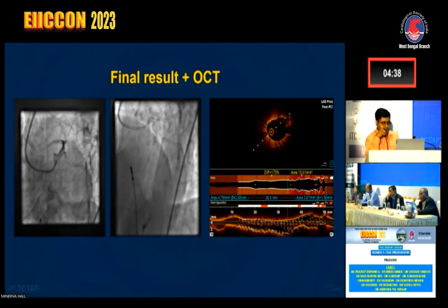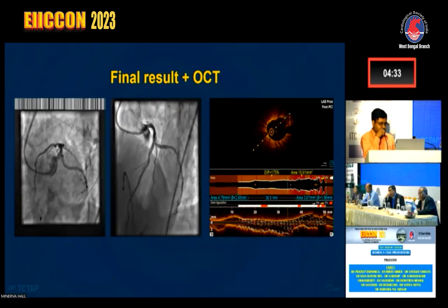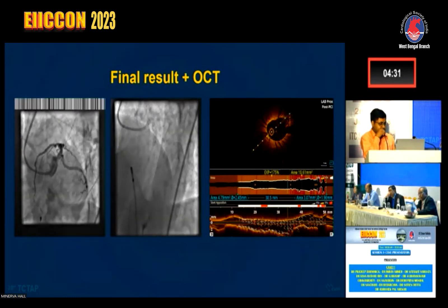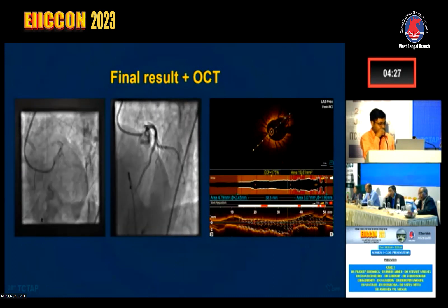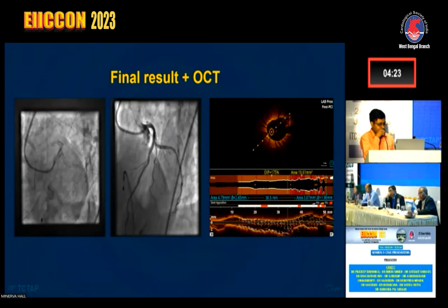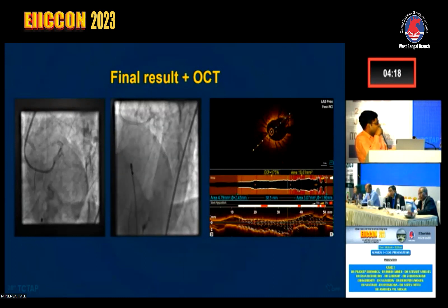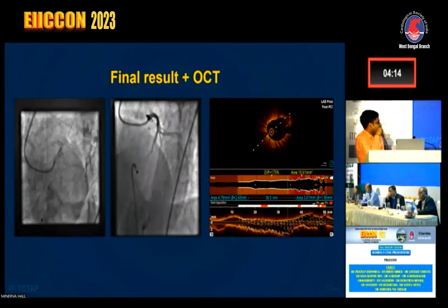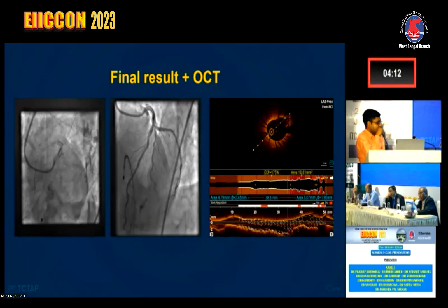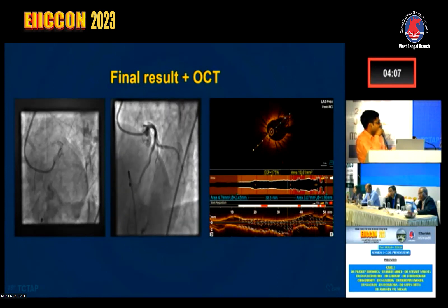We post-dilated and further modified the lesion with another NC balloon. A 3.5×38 stent was deployed and post-dilated. The final OCT result demonstrated a good left main area of 10.6 mm², good minimal stent area, good apposition, and good stent expansion.